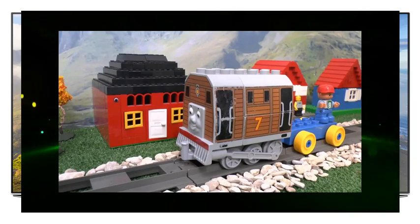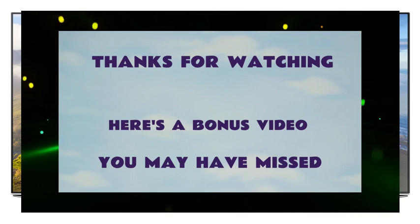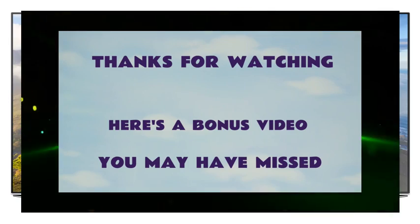Nice one Toby. You put all the right numbers in the right places. Hi, I'm Mike. Thanks for watching my video. Here's another counting video you may have missed.